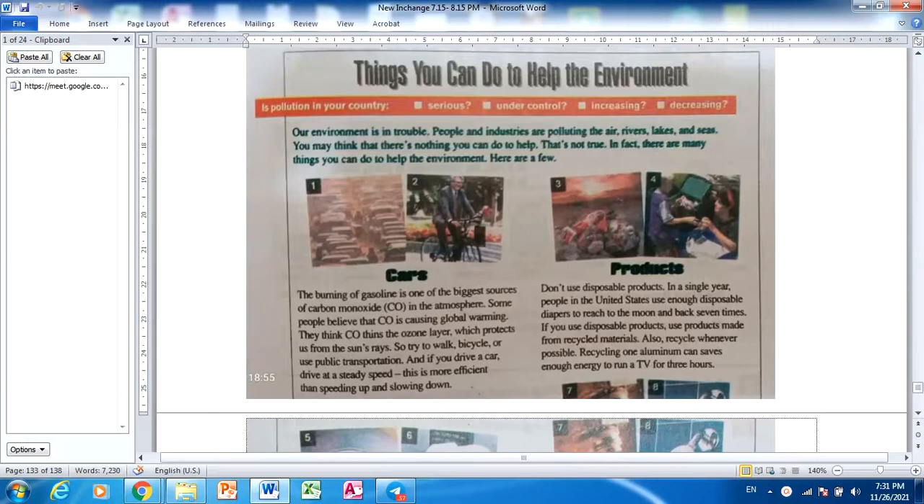Things you can do to help the environment. Is pollution in your country serious, under control, increasing, decreasing? Our environment is in trouble. People and industry are polluting the air, rivers, lakes and sea. You may think that there's nothing you can do to help. That's not true. In fact, there are many things you can do to help the environment. Here are two.